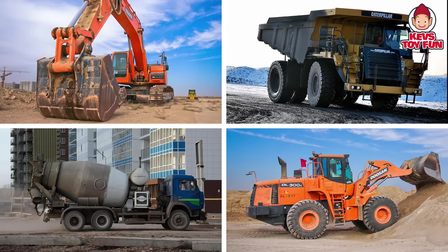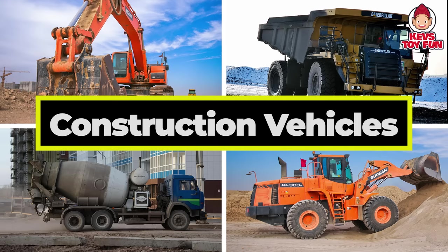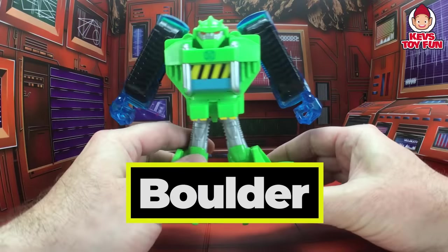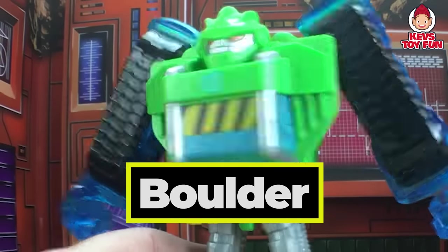Let's play with some transforming robots. Today's theme is construction vehicles. Let's do this! Whoa! Our first one is Boulder. Can you guess what construction vehicle Boulder transforms into? Let's find out.